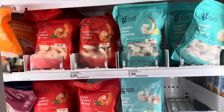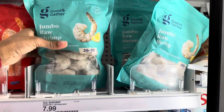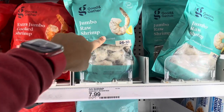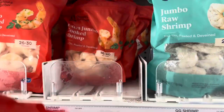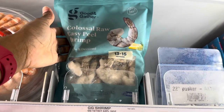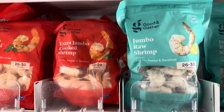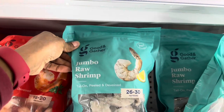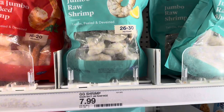They also have shrimp — about a dollar more than Winco. The jumbo shrimp are $7.99 and the colossal ones are $9.99. They've got colossal, jumbo, and extra jumbo. The difference is some are cooked and some are raw. They all look about the same size to me.